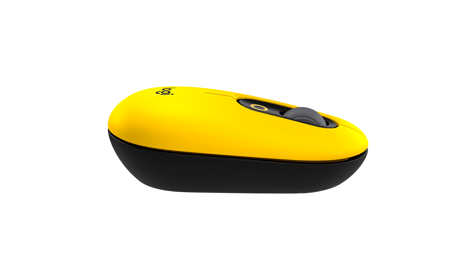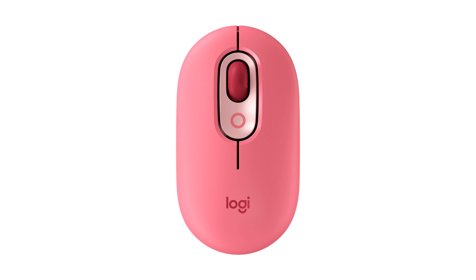PopKeys, PopMouse and Logitech DeskMate will be available in November 2021 on Logitech.com and at other global retailers. The suggested retail price is $99.99 for PopKeys, $39.99 for PopMouse and $19.99 for a Logitech DeskMate.